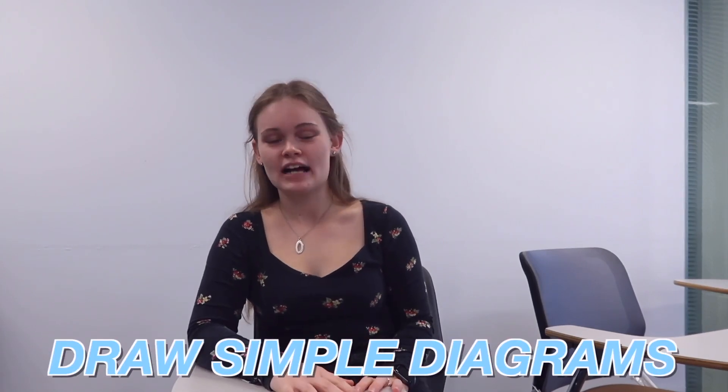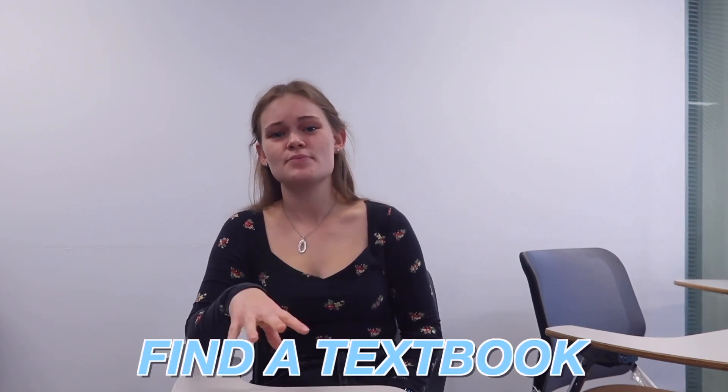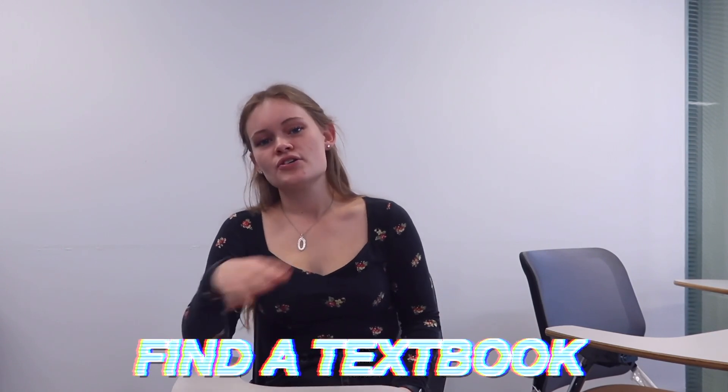Hi, my name is Emily and my first tip for anatomy would be to draw really simplified diagrams. Make sure you understand the general concepts rather than getting stuck into details like every single tiny artery supplying a specific organ — try to remember the bigger structures first. My second tip would be to find a textbook that really works for you. For me that's Grey's Anatomy, but I know it doesn't work for everyone as it has a lot of detail. Find one whose diagrams and explanations work for you and use it as your reference point.